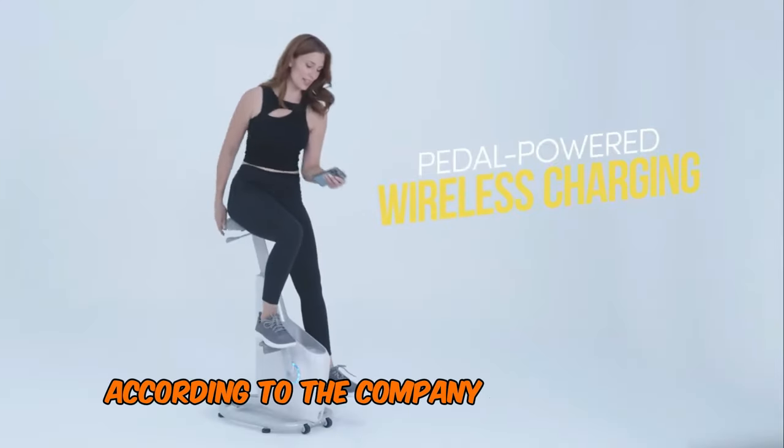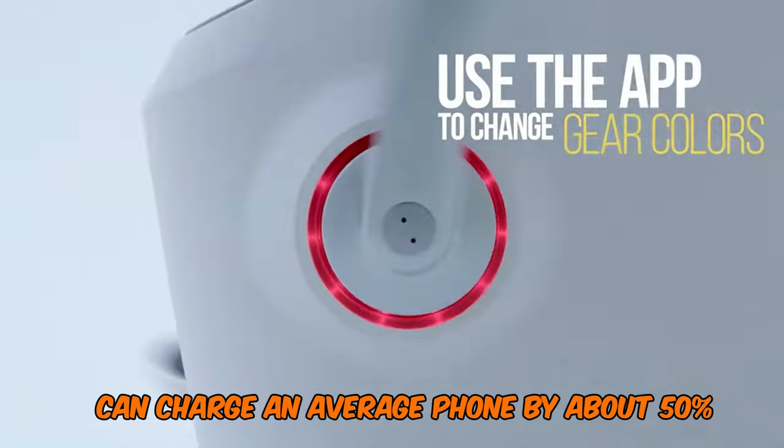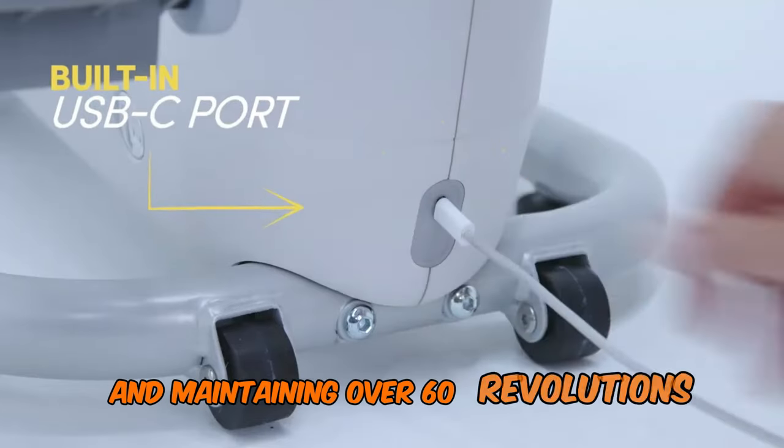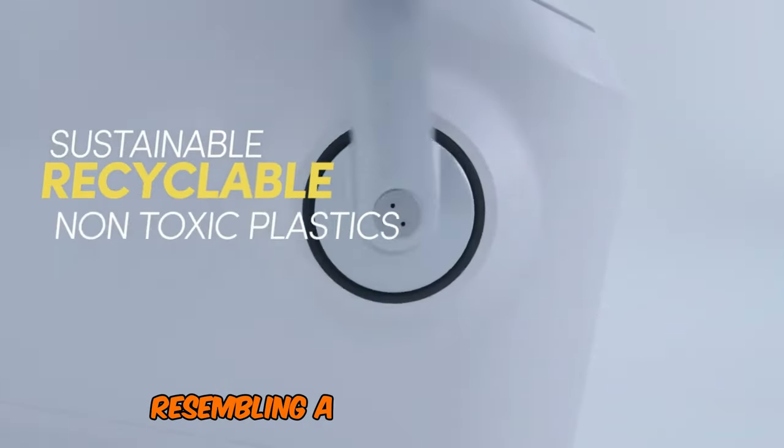According to the company, a half-hour of pedaling can charge an average phone by about 50%, and maintaining over 60 revolutions per minute can even power a laptop.